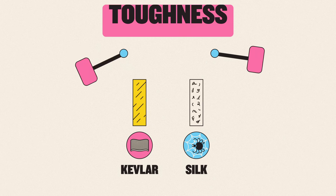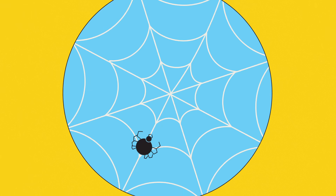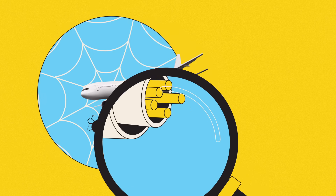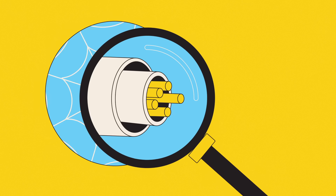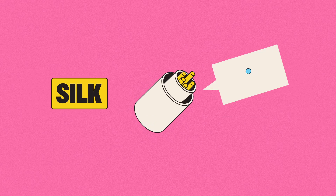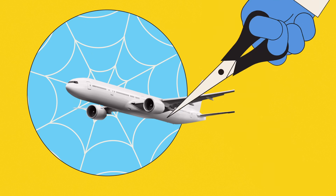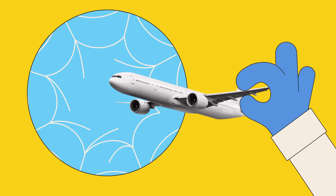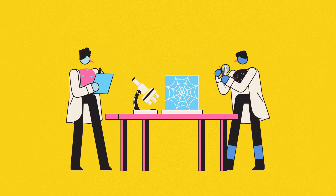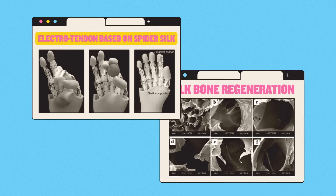Gram for gram, spider silk is tougher than Kevlar, while also being ten times more flexible — a combination that means a spiderweb, scaled up, could catch a plane mid-flight. The secret is its unique structure. Rather than being made from one type of molecule like Kevlar, spider silk combines two different kinds of protein: one solid, the other flexible. This perfectly illustrates how nature's ingenuity often puts ours to shame, and the lessons we've already learned from studying this amazing substance have potential applications in everything from bone regeneration to building robotic hands.